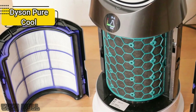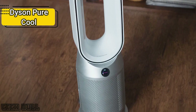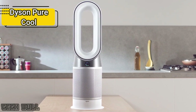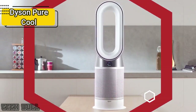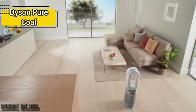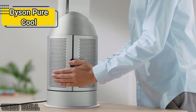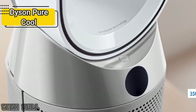It has an on-body display that shows different levels of contamination, as well as humidity, temperature, and when filters need to be replaced — useful if you live in a polluted area or suffer from allergies. The purifier can also be used without a fan, so it's useful all year round. This model's fan function projects purified air delivering more than 0.3 cubic meters of air per second, and it oscillates up to 350 degrees to direct airflow where you need it.